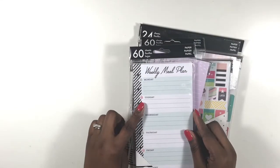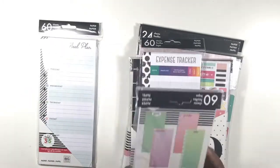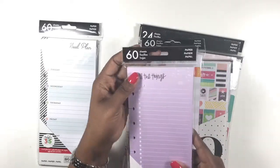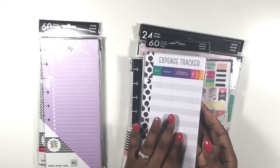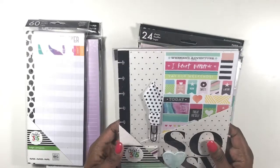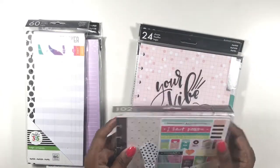I also purchased the weekly meal plan sheets — these little half-sheets are so cute so I picked those up. I also got an expense tracker to go in my budget section of my planner, and the Everyday Planner Accessories pack, which has 102 pieces.